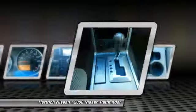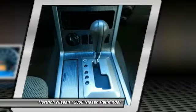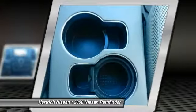Strengths of this model include a roomy interior, new V8 power, and off-road and towing ability.